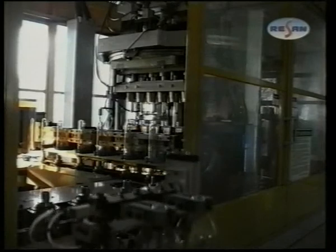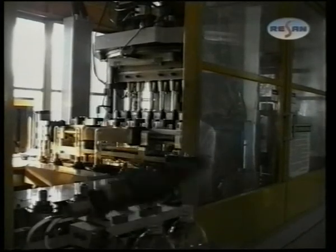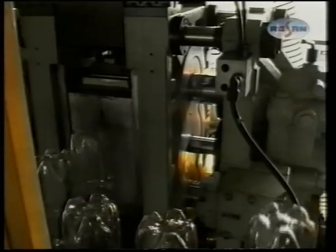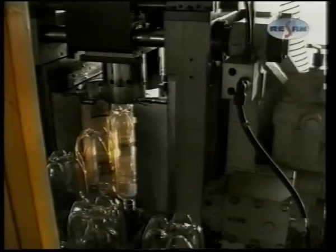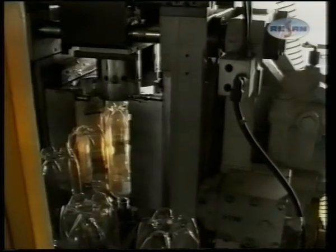You can see the machine working now, making 45-gram preforms and bottles at the same time. The company has been using the equipment since 1996, and we have experienced only the best from it. You can see now how the one-and-a-half liter bottles are being blown out of the preforms, and then they go to the air production line, and after that they go on to the bottling line.